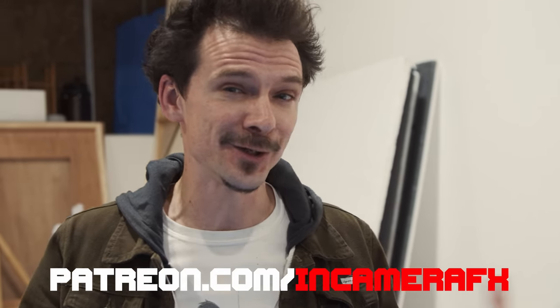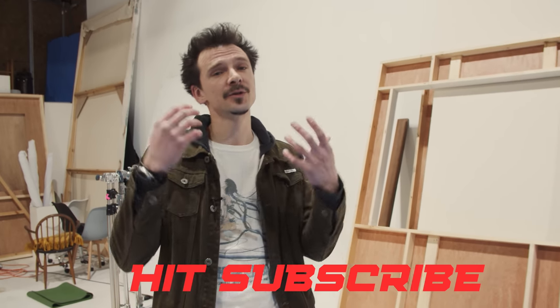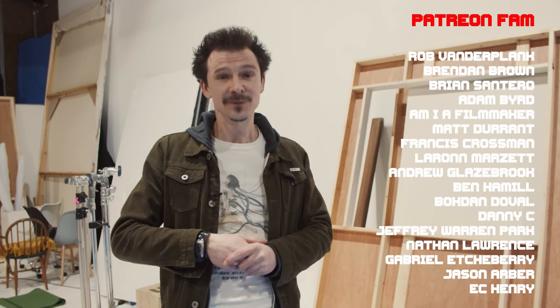I hope that gave you a nice idea of what it's like to work on set and some reasons why we choose sets over locations sometimes. We have a Patreon if you'd like to support us, and you can follow us on Twitter, Instagram, and Facebook. If you're enjoying what we're doing, please subscribe to the channel, give us a like and some comments, and let us know if you want to see more stuff on set. See you next time.